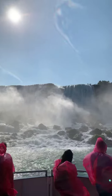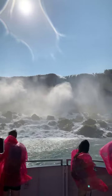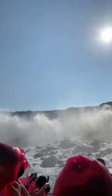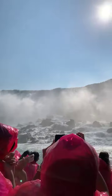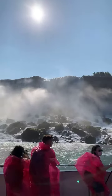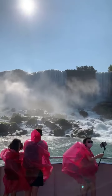Next is Bridal Veil Falls, the smallest among the three waterfalls. It is located on the American side, just to the right of the American Falls, separated by Luna Island. Goat Island is much larger and separates the American and Bridal Veil Falls from the Canadian Horseshoe Falls. The height of Bridal Veil Falls is 181 feet, or 55 meters, and remains the smallest waterfall compared to its two counterparts.